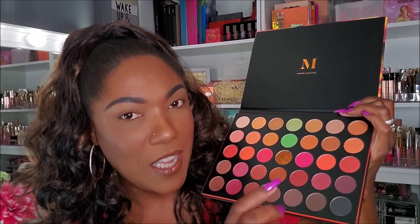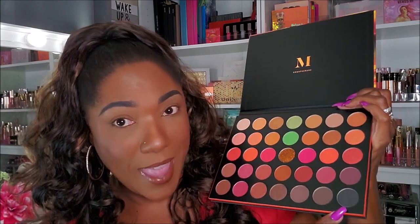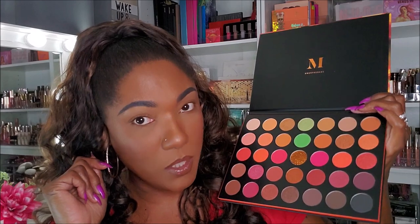I noticed some pretty berry-tone shades, really gorgeous bright neon-type shades like corals, melons, and pinks. Of course it has beautiful shimmers, nice lighter shades for highlighting, and some really deep shades along with a black to smoke it out. This palette retails for $25 - I paid $20 because I used my 20% off coupon at Ulta, so I saved about five dollars. We're gonna see how this formula does.